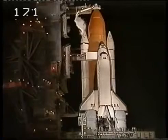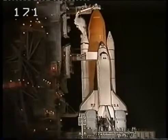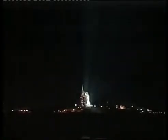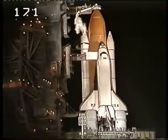All weather continuing to look very good for our planned liftoff of Columbia at 12:31 a.m. There are no technical issues that the launch team is tracking. Everything is looking very good for our liftoff at 12:31. T-minus nine minutes mark will resume in three minutes.